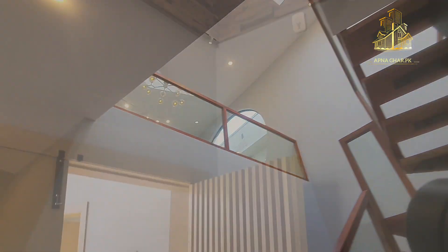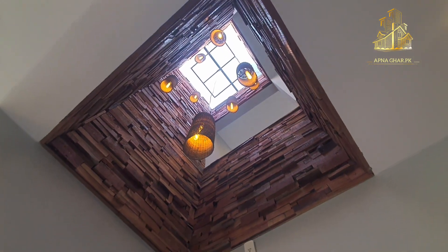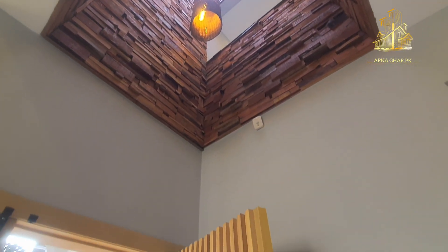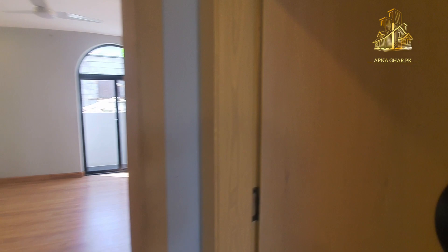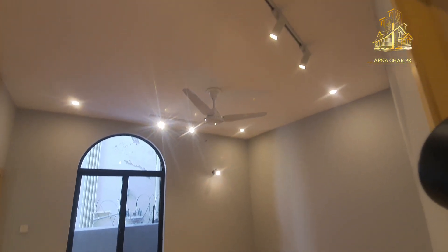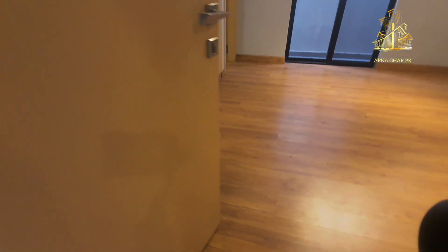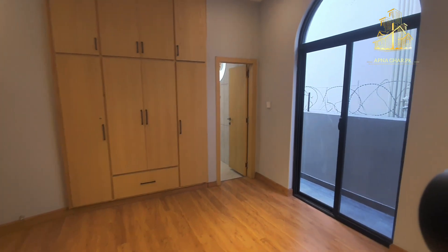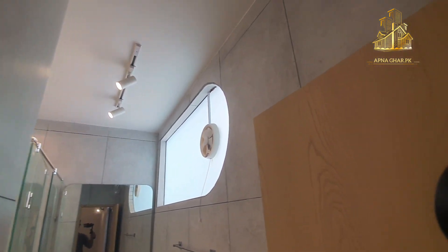Ground portion par jo bedrooms available hain woh bhi dikhate hain. Ground floor ka second bedroom — aisi hi LED lights di gayi hain, branded fan lagaya gaya hai. Wooden flooring yahan ki gayi hai. Kabhi kabhi wooden flooring par paani parne ke baad woh swell hona shuru ho jati hai — yeh thoda sa drawback hai with the passage of time and wear and tear.